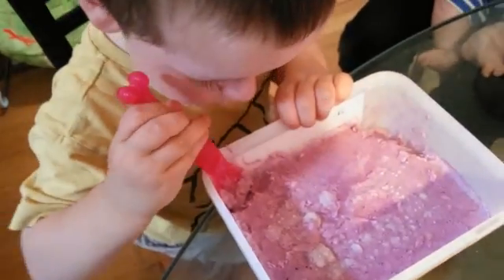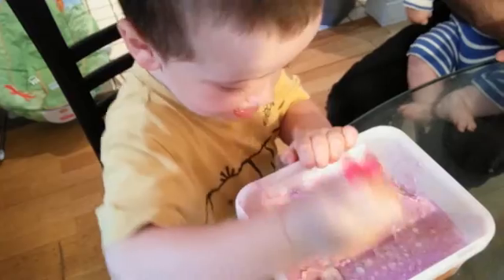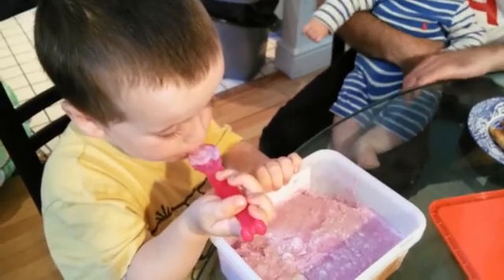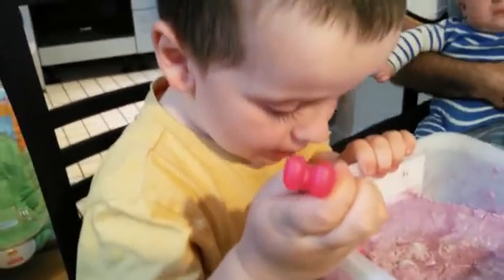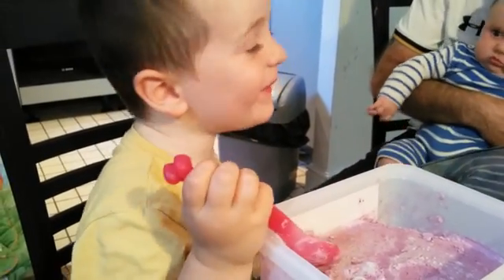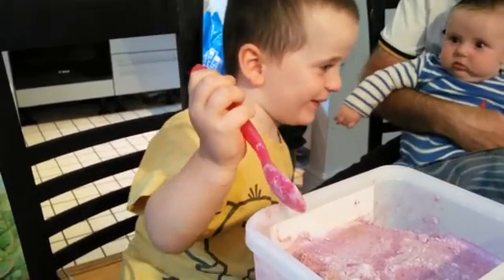Try the bit from the corner and mummy will get you a proper bit. Taste it and see what you think. What do you think, Axel? What does it taste like? Strawberries! Strawberries? I thought it was blueberry!